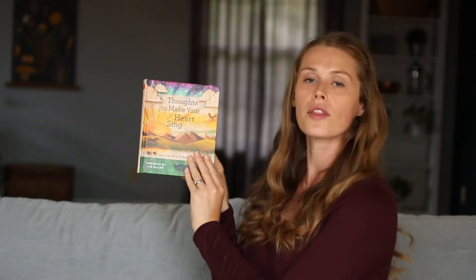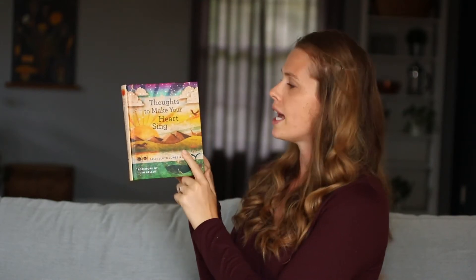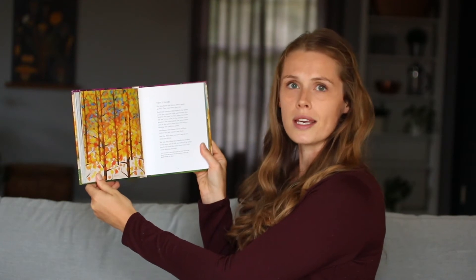Let's go get started learning about autumn leaves. To learn about leaves, we're going to be opening up this book called Thoughts to Make Your Heart Sing by Sally Lloyd-Jones. You might know that name because she also put together the Jesus Storybook Bible and she helps us to understand about God and how much he loves us. I really enjoy this book and I found this great story about the autumn leaves.